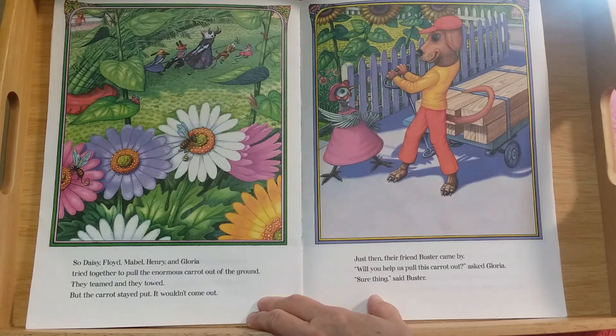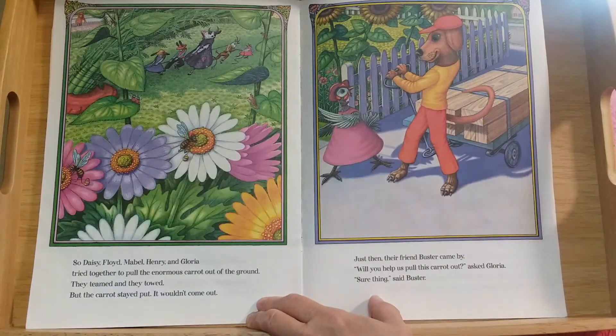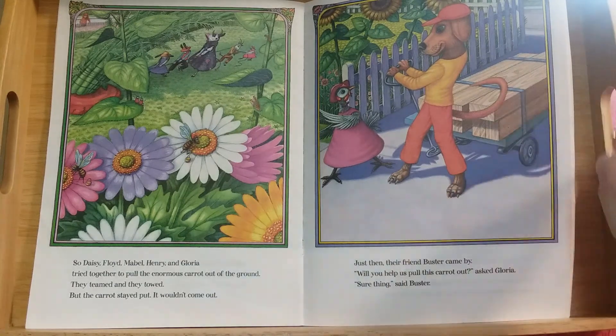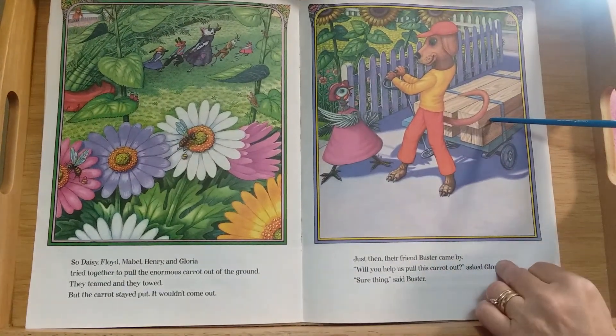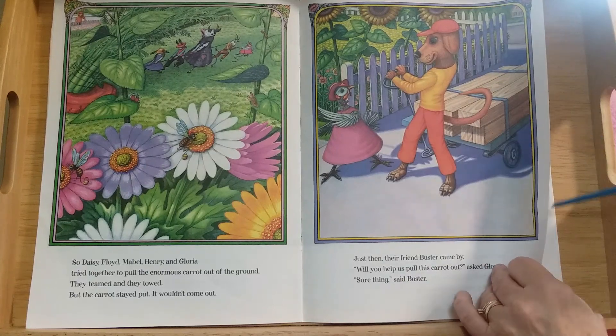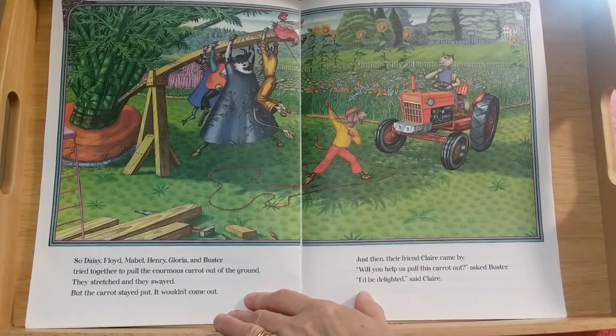Just then their friend Buster came by. What kind of an animal is he? A dog, yes! Will you help us pull this carrot out? asked Gloria. Sure thing, said Buster. Buster has work to do too — he's hauling big bunches of lumber; that's wood to build things.